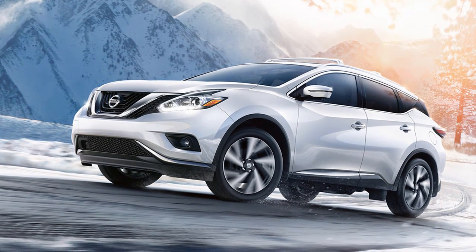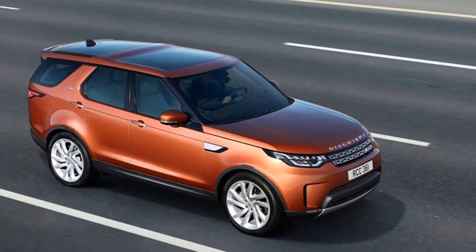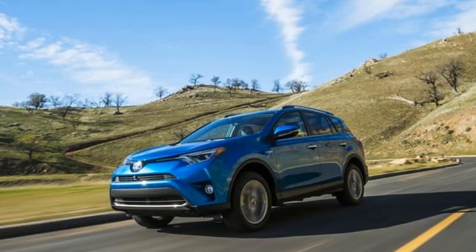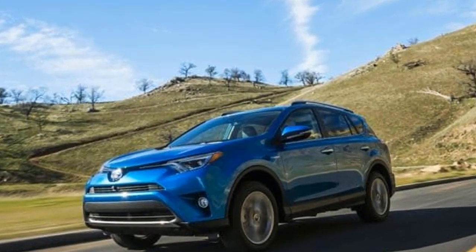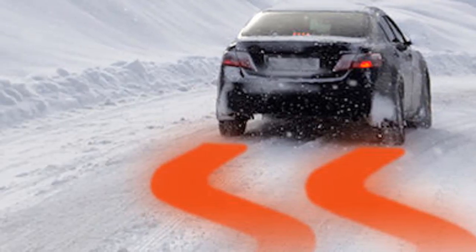In a situation like this you need a 4WD vehicle, or an all-wheel drive, AWD, vehicle. These vehicles are designed to apply power to the wheels that have traction.